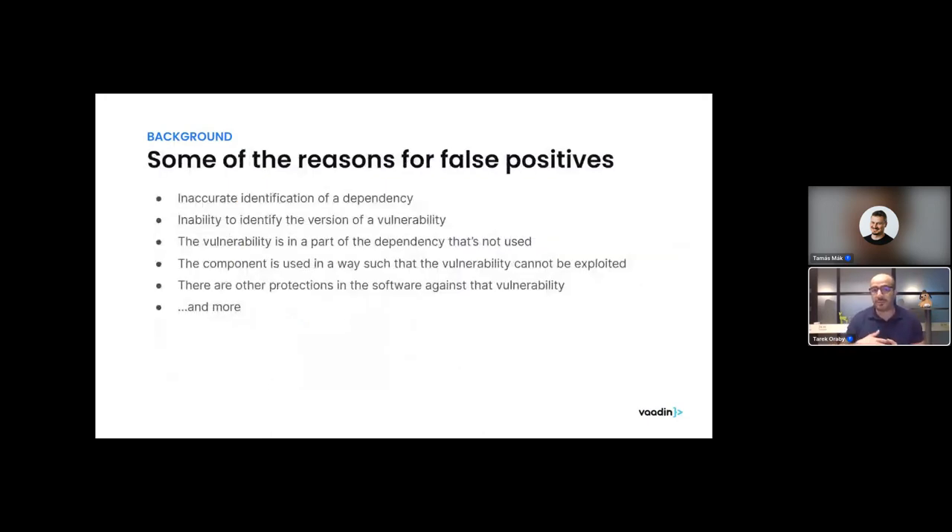False positives can arise for several reasons: assuming a dependency is in the project when it isn't, inability to identify the exact vulnerable version, or — more seriously — the vulnerability is part of a dependency that is included in your application but is not actually used in a vulnerable way. It may be present but cannot be exploited in your specific application, either because you don't use it in a vulnerable way or because other protections in the software guard against that specific vulnerability.